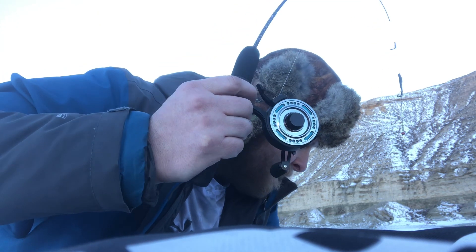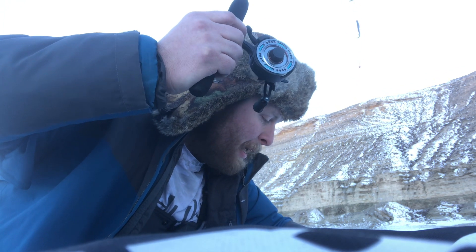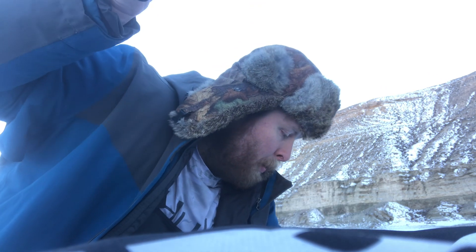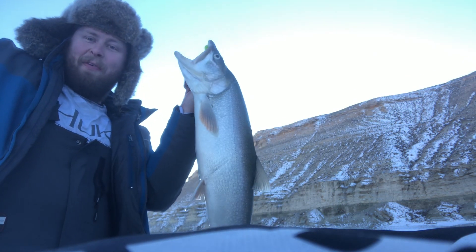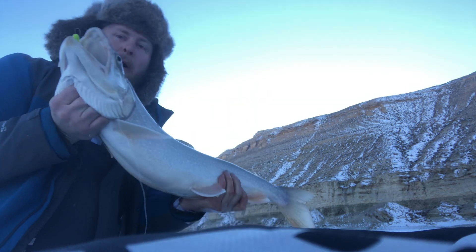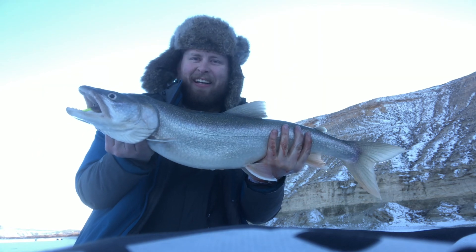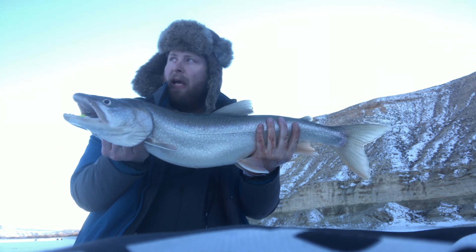Holy cow! I got his head in the hole — oh no, come on man! Get in the hole, get in the hole! Oh my gosh, holy cow! Yeah, I'm for sure gonna keep this one. Holy cow, that is a nice fish! That's freaking awesome! That made the whole trip worth it right there — that fish right there made everything okay.